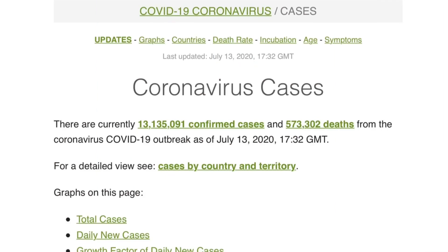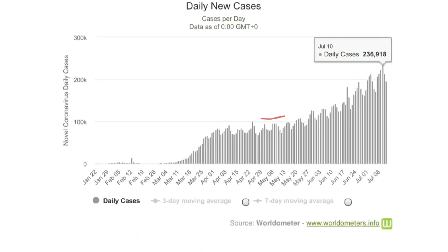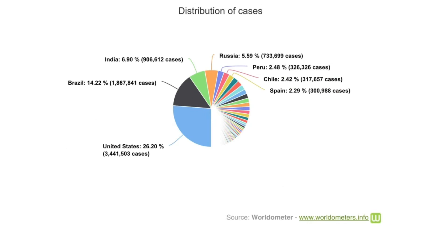As of July 13, 2020, according to the Worldometer website, we have 13 million 135 thousand and 91 confirmed cases, and out of these patients, 573 thousand and 302 deaths. The number of daily new cases are still growing, with the highest daily new cases on July 10th at 236 thousand and 918 patients. This graph shows the distribution of cases in different countries: the United States with 26.20% of all cases is number one, Brazil with 14.22% is number two, and India with 6.9% is in third position, followed by Russia, Peru, Chile, and Spain.